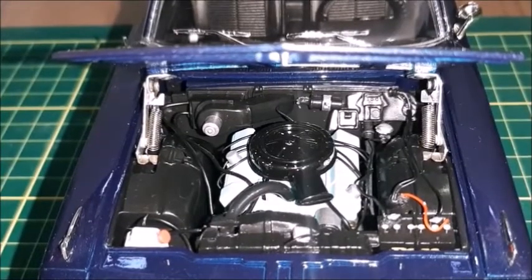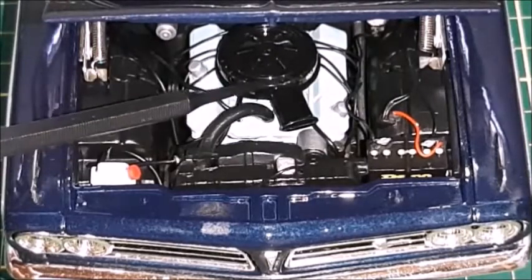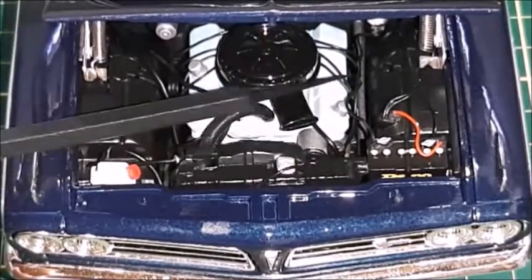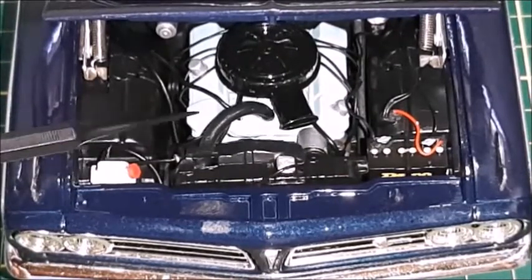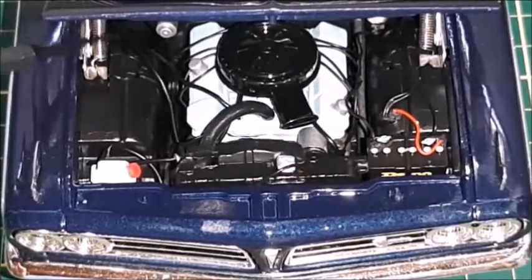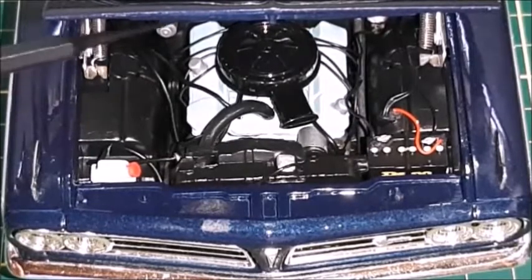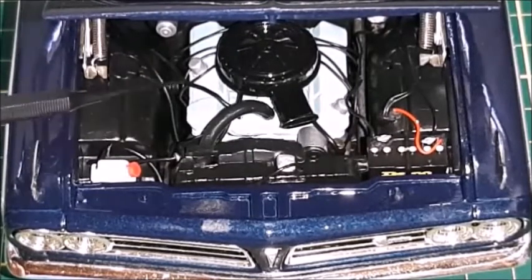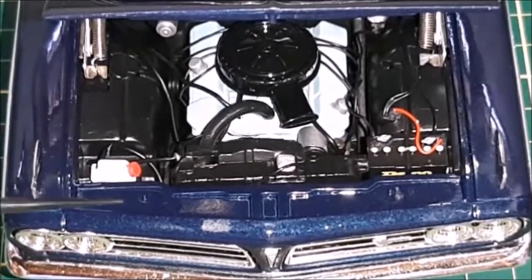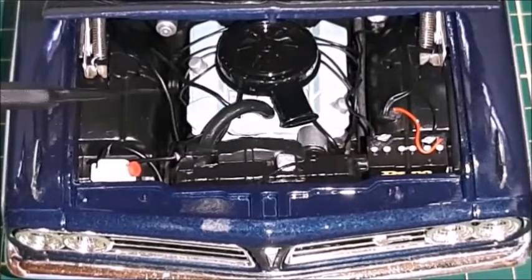The engine bay features a 326 V8 engine with correct color spark plug cables, a very accurate air filter pan, brake master cylinder, the battery with all its cables, and a radiator shroud with a radiator cap and reservoir. The hinges actually have springs like the pantographic original hinges on a real car. The engine bay has a lot of realism. The color is also correct — a light blue that's used on Pontiac engines — and the quality paint is just like on a real car.